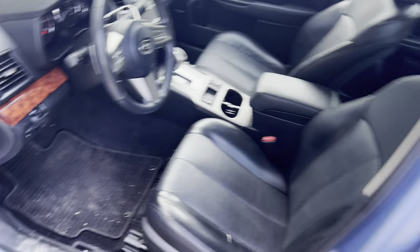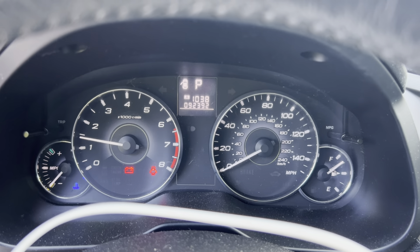Black leather interior. AM FM CD 6 disc. Bluetooth satellite. 92,000 miles.